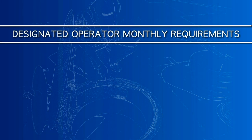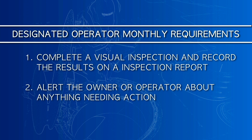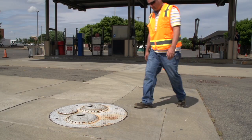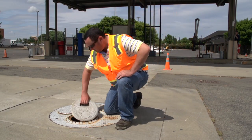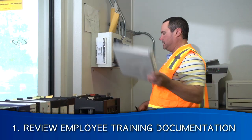Designated operators are required to do each of the following every month: first, record the results from their monthly visual inspection; second, alert the owner or operator about any condition that may require follow-up action; and finally, conduct and document employee training. The monthly visual inspection includes seven steps.